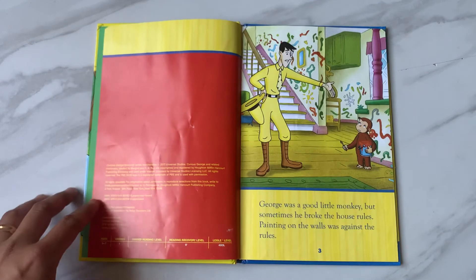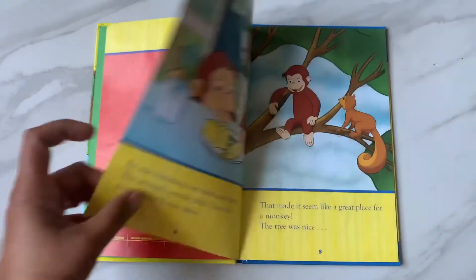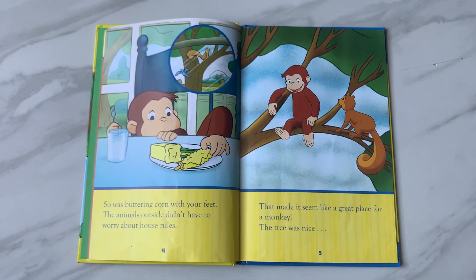George was a good little monkey, but sometimes he broke the house rules. Painting on the walls was against the rules, and so was buttering corn with your feet.